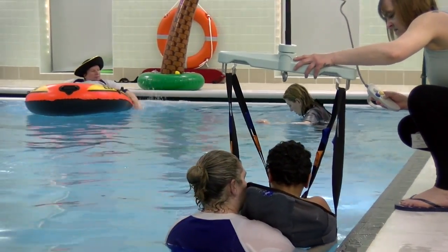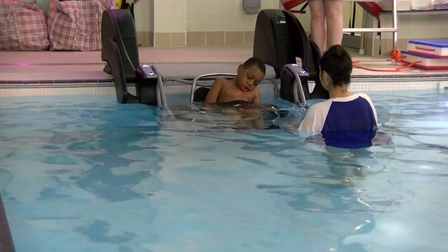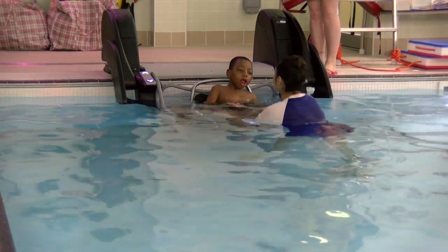Equipped with a range of entry methods such as hoists and even a pool pod, children that spend most of their day in wheelchairs are able to be free in the water.